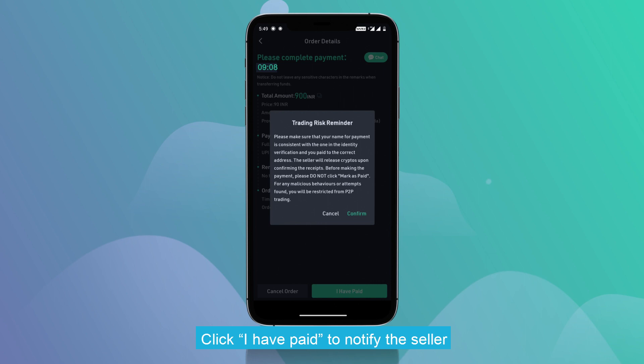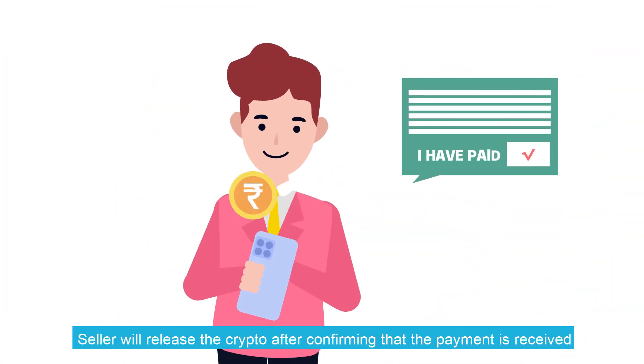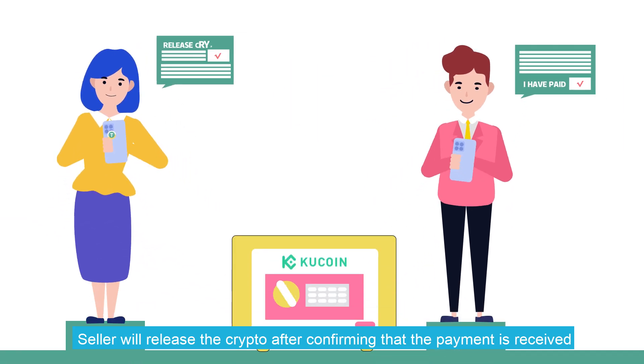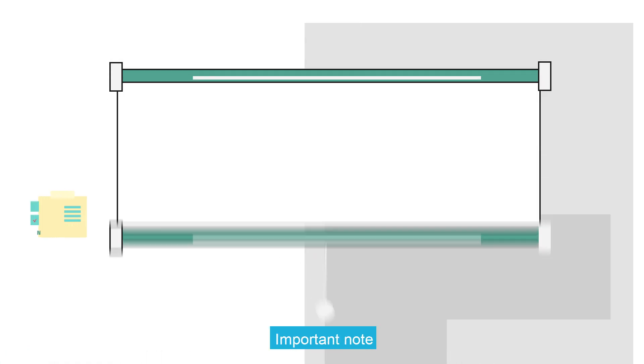Please double-check the payment info and transfer within the time limit set by the seller. Once the payment is made, click I have paid to notify the seller. The seller will release the crypto after confirming that the payment is received, and you will receive the purchased crypto in your KuCoin wallet.